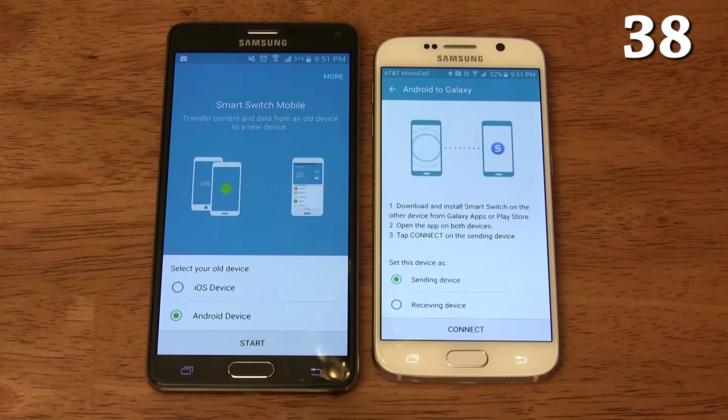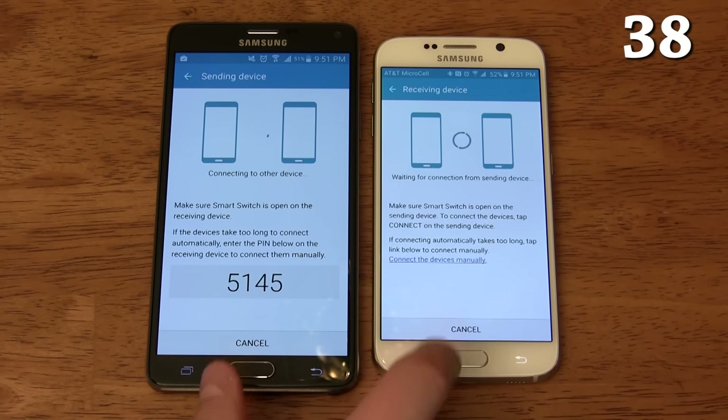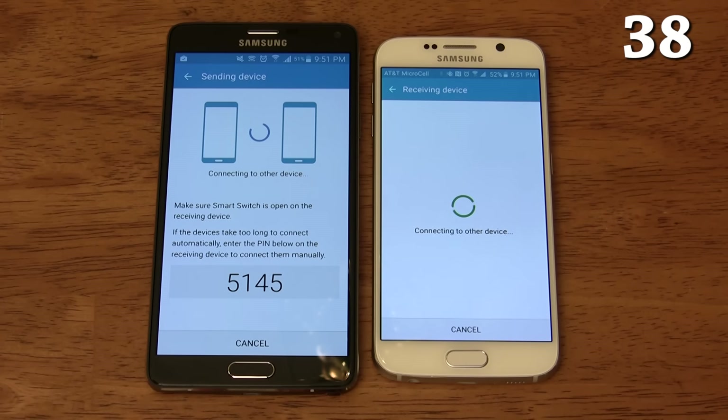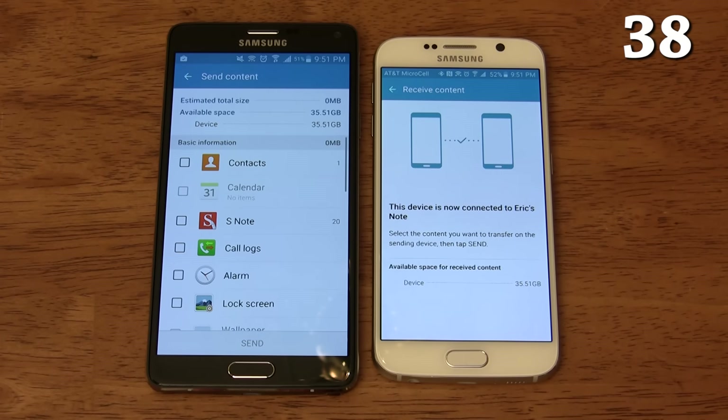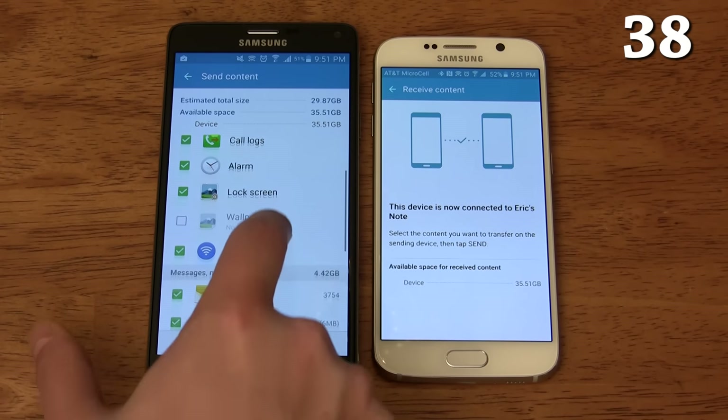You can use the Samsung Smart Switch app which quickly transfers all of your contacts, calendar events, text messages, photos, music, videos, call logs, memos, alarms, and Wi-Fi settings from many iOS and Android devices. This makes switching to a Samsung device easier than ever.